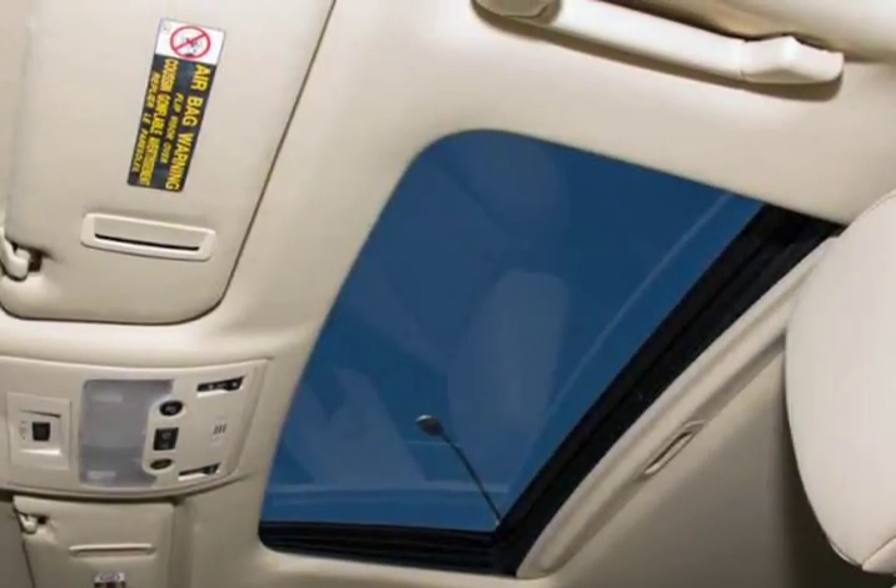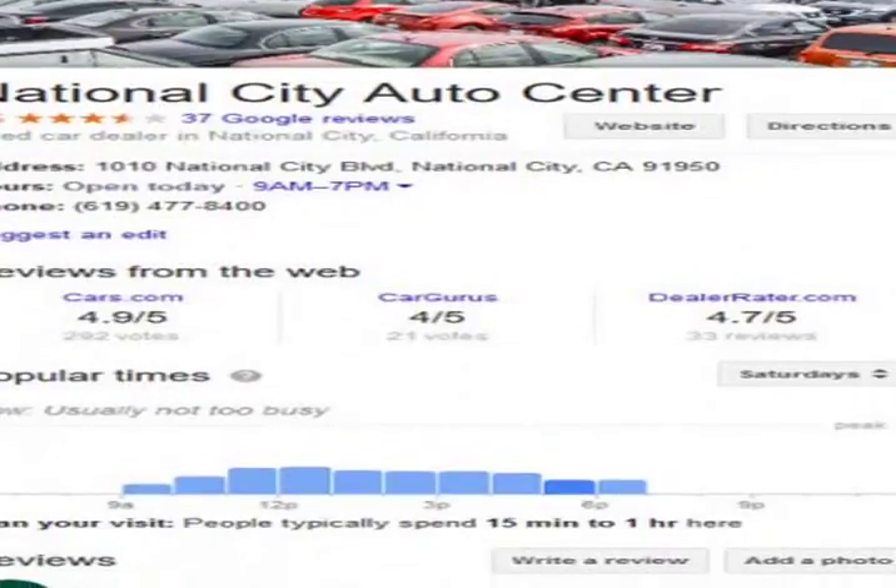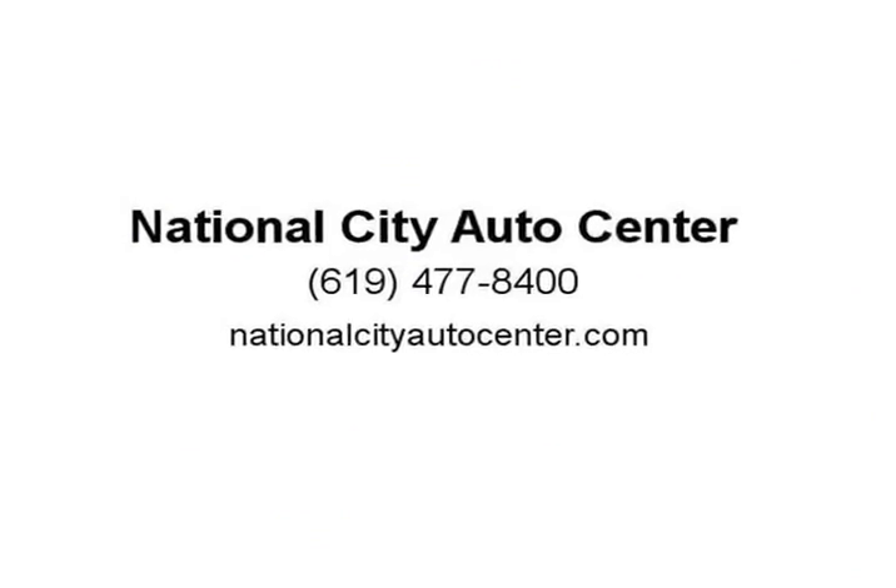Bluetooth technology and an amazing sound system with available satellite radio and an iPod USB interface mean every trip in this sedan will feel first class.